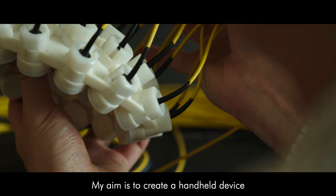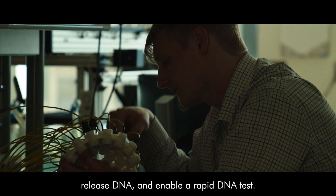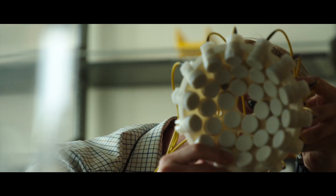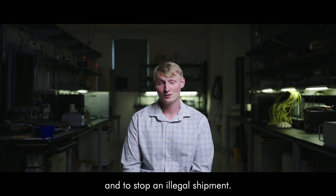My aim is to create a handheld device that can be deployed in the field to rapidly break down a sample of timber, release DNA, and enable a rapid DNA test. It will be in the hands of non-technical users that don't need any training to run a DNA test and to stop an illegal shipment.